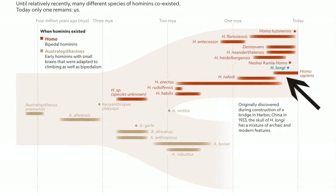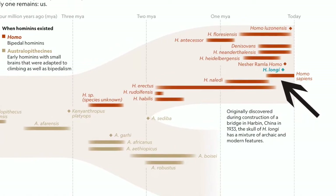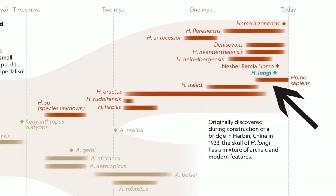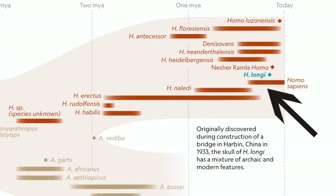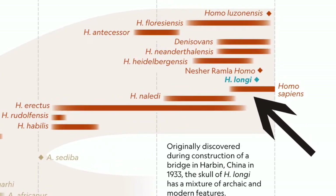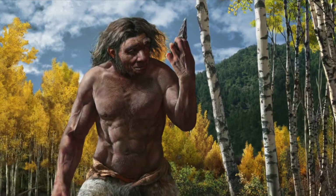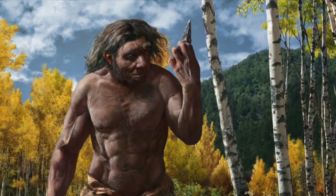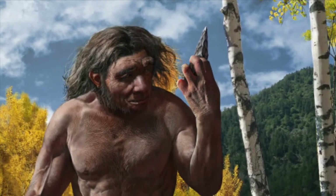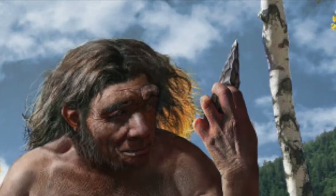Dragon Man is such a critically important hominid, and National Geographic put this timeline in their article on Dragon Man. If you take a look, Dragon Man or Homo Lanji is right before humans — so supposedly they evolved into us. So first let's take a look at the skull of Homo Lanji and see if it's an ape skull, a human skull, or something that is a precursor to humans.